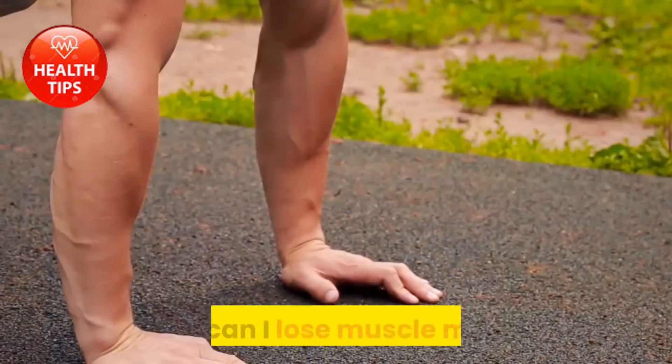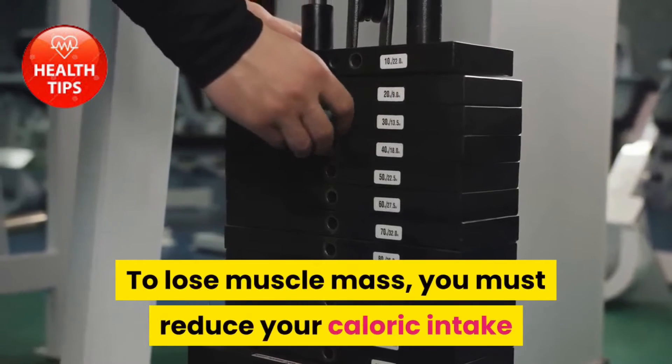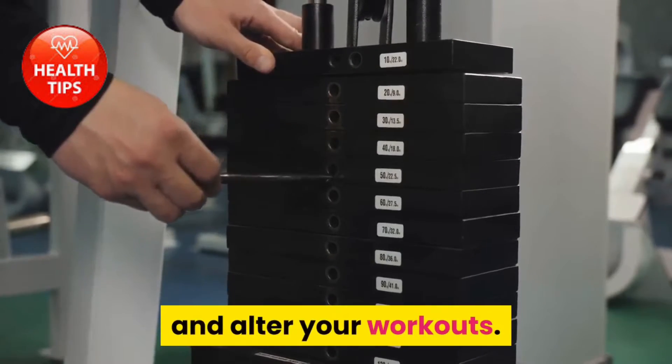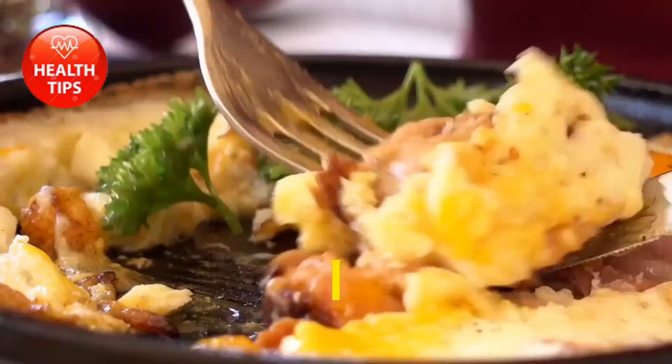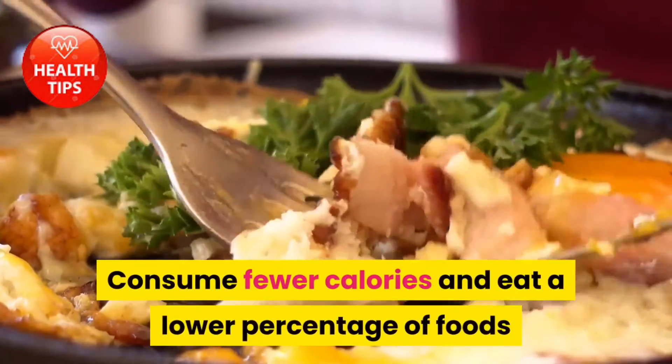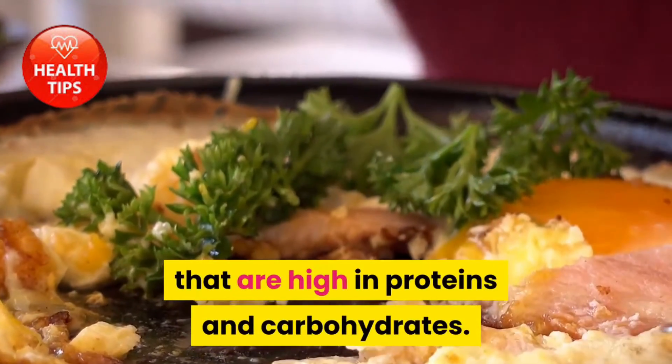Your body fuels your workout and recovery with calories from food. To lose muscle mass, you must reduce your caloric intake and alter your workouts. Consider these adjustments: diet — consume fewer calories and eat a lower percentage of foods that are high in proteins and carbohydrates.